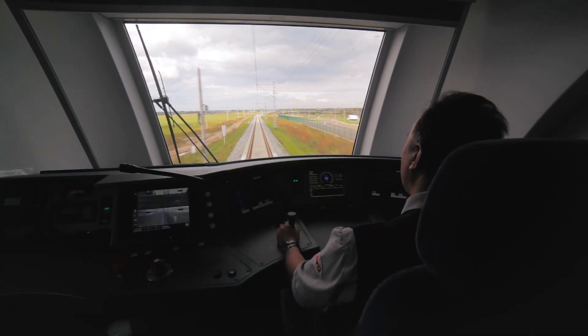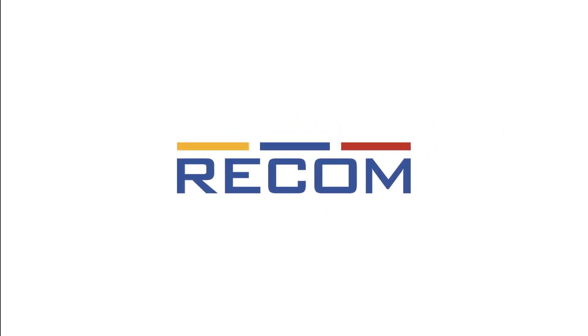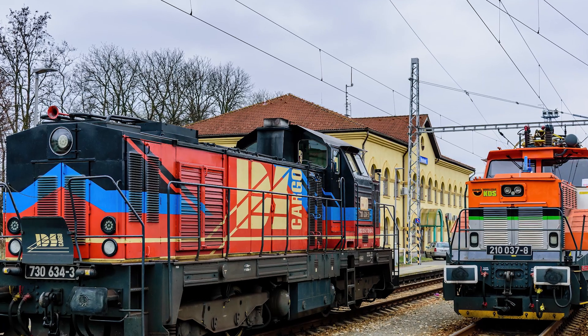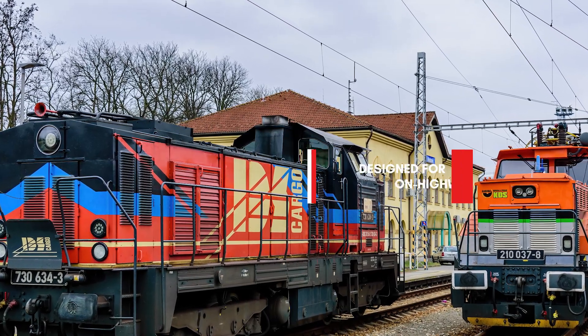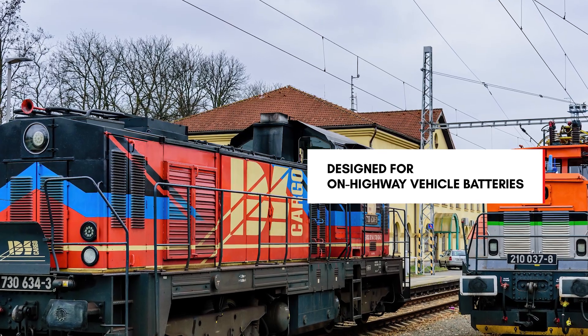The move is expected to reduce energy consumption by 30%, but it requires robust and reliable power supplies. Customers turn to RECOM to supply the necessary 15 to 20 kilowatt on-board depot charger for the first batch of hybrid shunting locomotives. RECOM's existing rmoc 18k was originally designed for on-highway vehicle batteries, but it was already well suited to the needs of the railway depot charger.